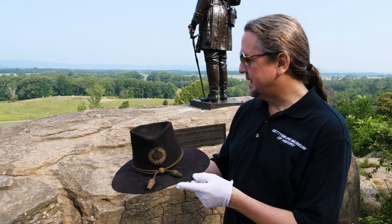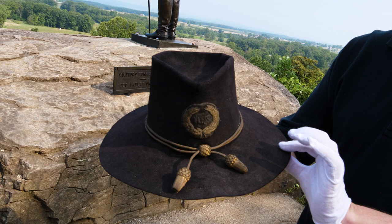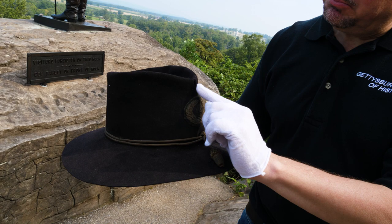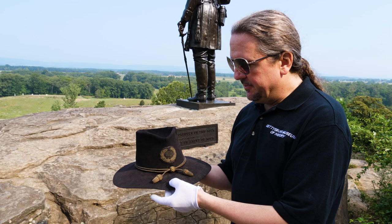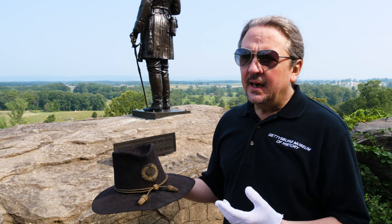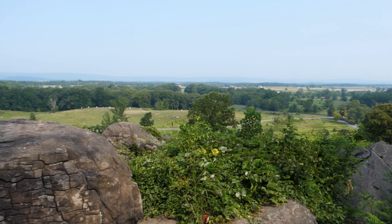This is a slouch hat — it's got the General's gold cord on it — and it would have had a brim around here that is now gone from age. You can tell this hat is really well worn. People have a tendency to pull their hat off their head by grabbing here, and you can see a break in the fabric right here from pinching it. It has a very old repair right here, and it makes me think that the Warren family kept this for a reason. It is not documented as being the hat he wore at Little Round Top, and I don't want to imply that.